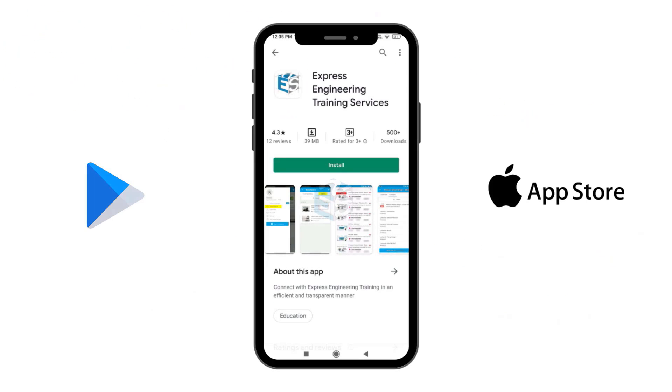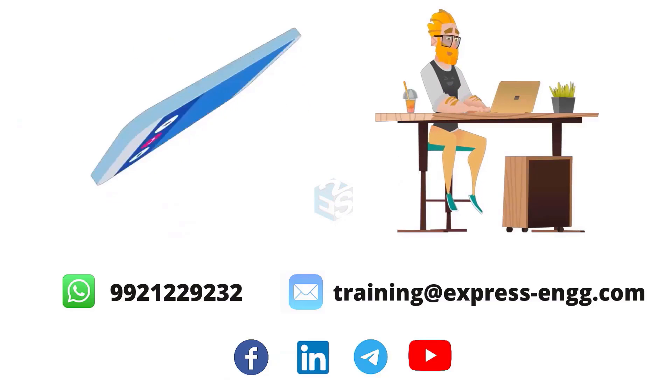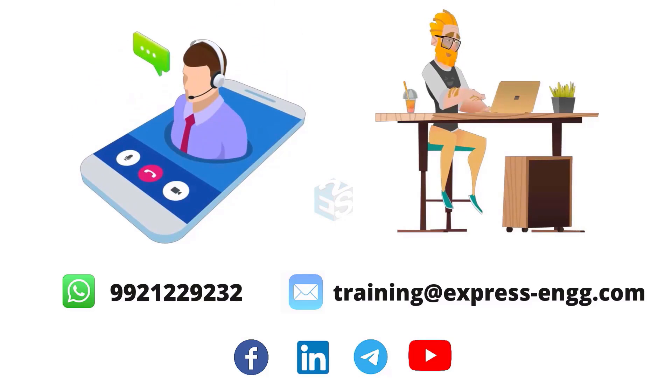So, don't delay any more and download our app. Call or write to us for more details and offers. Expand your knowledge and skills with our highly established training courses.